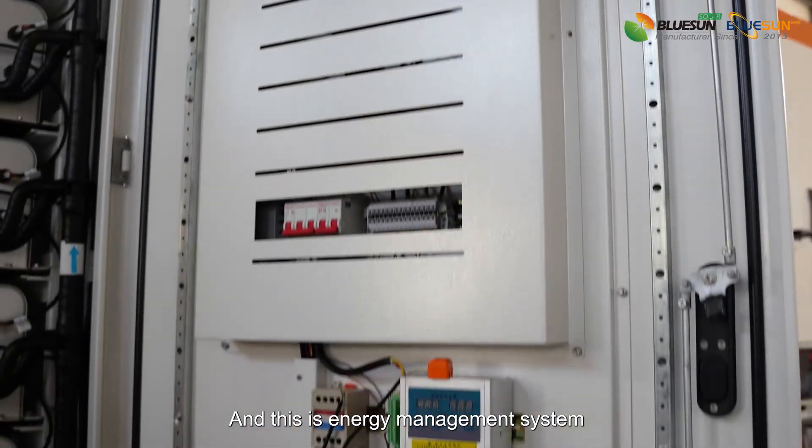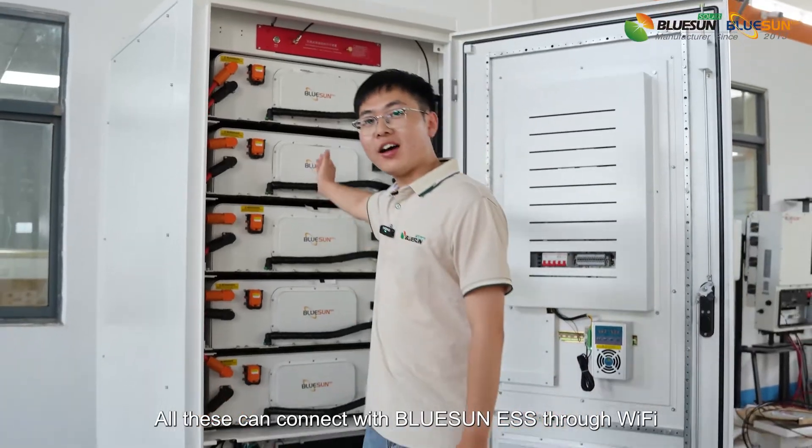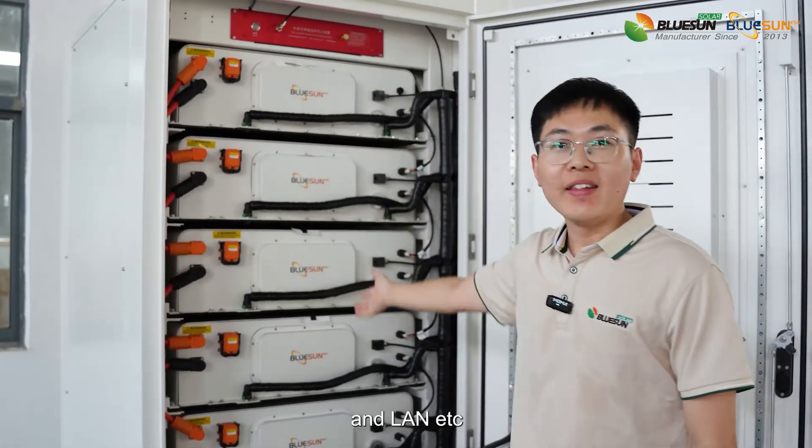And this is the energy management system. All this can connect with Blue Sun ESS via Wi-Fi, 4G, 5G, LAN, etc.